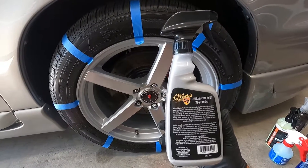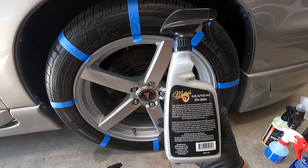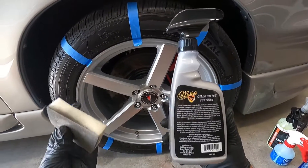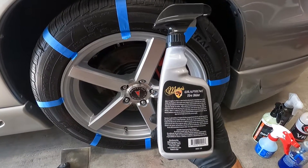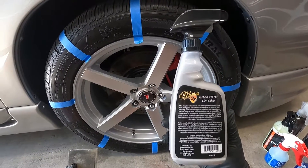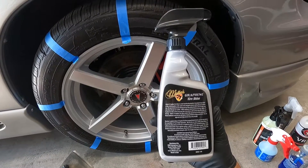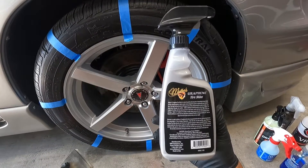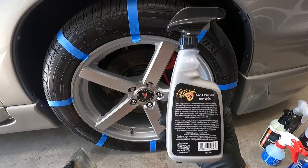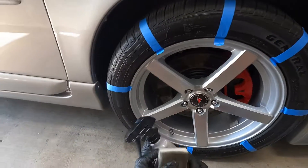The application instructions say to clean your tire first, then apply the tire shine onto the tire or onto a sponge. Evenly spread out the tire shine using the sponge, reapply more as needed, and allow about 30 minutes for the tire shine to bond before driving. Do not apply it to the tire tread of motorcycles.